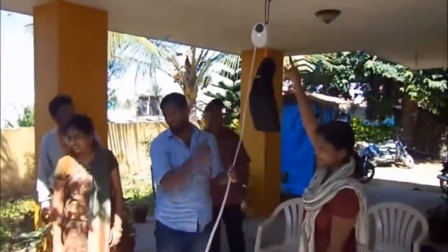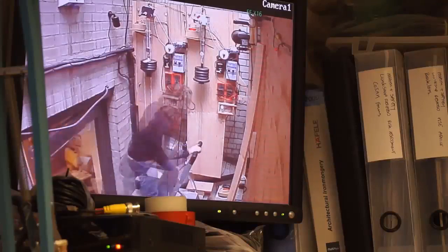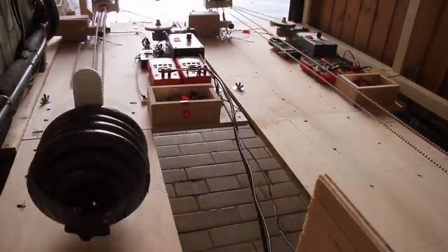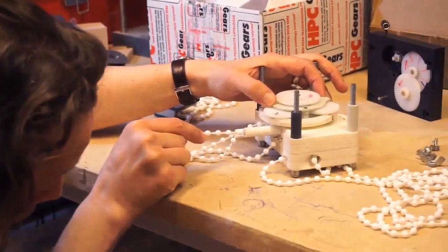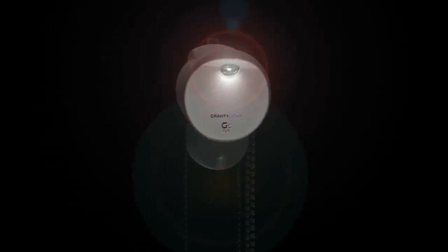Over 90% of people who tried Gravity Light said they would use it instead of a kerosene lamp. We also gathered valuable feedback on what could be improved. We've spent the past year completely re-engineering, prototyping, testing, iterating and testing again to reach a new design that we're confident is a game-changer. GLO2 is stronger, brighter, longer-lasting and even easier to use. But this isn't only about a product — we want to create local jobs, skills and livelihoods for those that make and sell Gravity Lights.